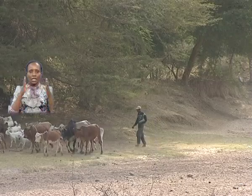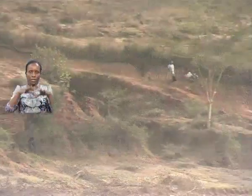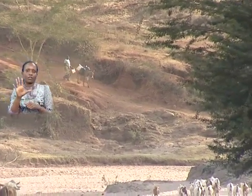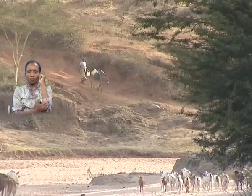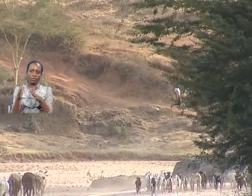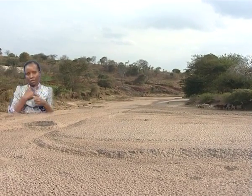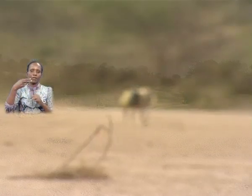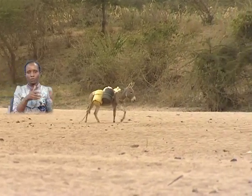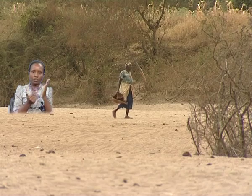The larger Kitui County receives less than 700 millimeters of rain per year and temperatures range from 25 to 35 degrees Celsius. Rainfall is poorly distributed, so agriculture can only be achieved through supplementary irrigation. There is only one permanent river — River Arthi — traversing a small section of Lower Yata, calling for alternative water sources and prudent water harvesting technologies.